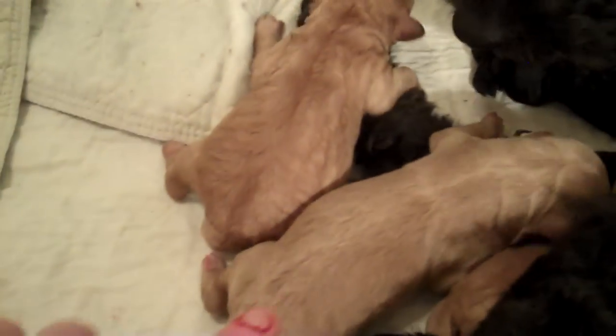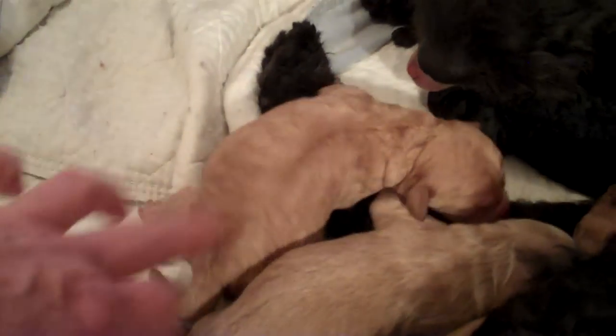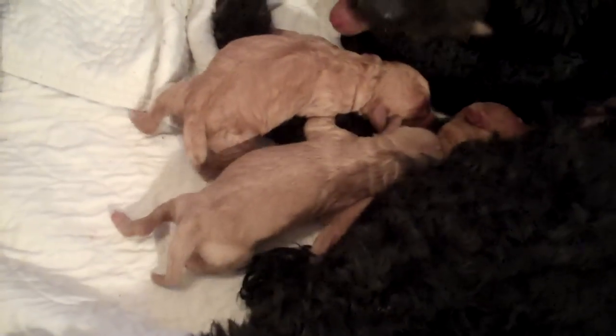You can sort of see this one's a little bit more creamier than this one. That's a good girl.